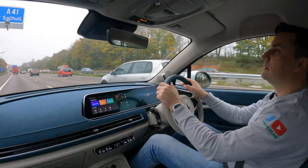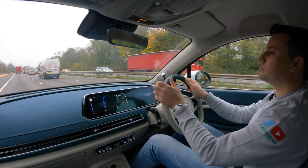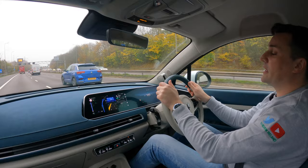'Hello Aura — navigate to home.' [navigation activates] It's keeping me in lane nicely — there's a little bling and blong to let me know when I'm veering out of lane.